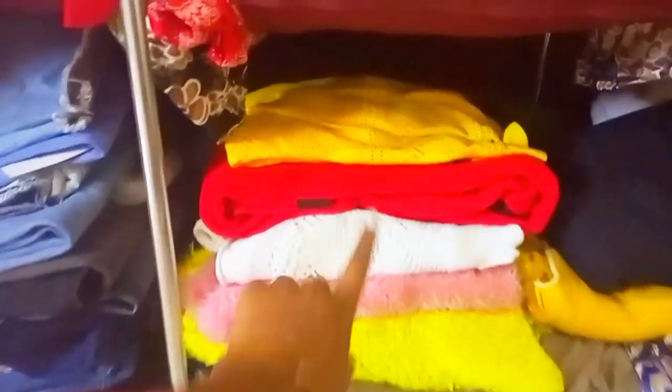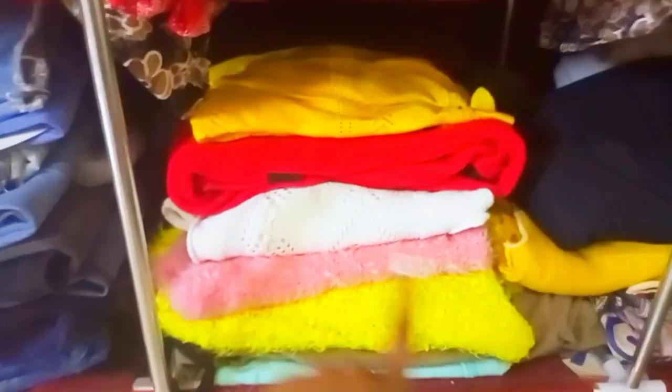Right here is where I store my sweaters and sweater tops. Sweater tops and tights are my favorite outfit. And then right here are my deras, clothes I don't wear much, and some casual dresses.